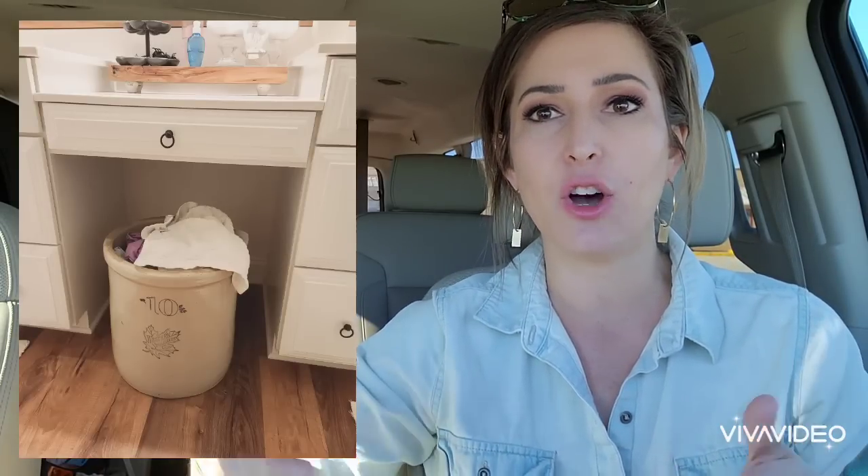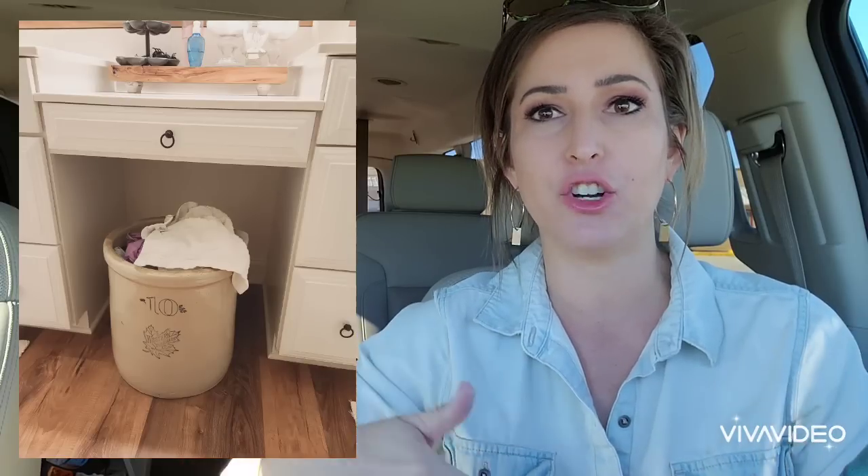I was scrolling through Facebook last night and bam - this picture of a number six crock popped up on my news feed. Do I need a number six crock? Of course I do not - not really. I actually have a number 10 crock that I've had for over 10 years. It's really big and it's always been in my bathroom to put dirty clothes in. But I saw this number six crock and there's six people in our family, so I'm like, I need this number six crock.